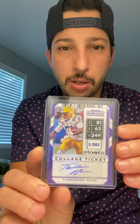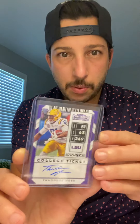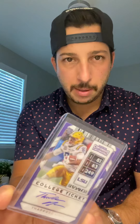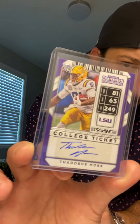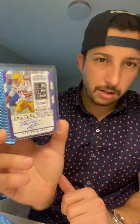The first thing I wanted to show you guys is — I pulled this yesterday from a box of Contenders Football — it's a Thaddeus Moss autograph. Growing up as a kid, Randy Moss was my favorite player, like I've said in some other videos. So now I have his son's autograph, and I also have Randy Moss's autograph, which is pretty cool. I like this card — I like the purple and the yellow. Hopefully Thaddeus Moss has a better NFL career than he did NFL draft, because I think a lot of people are sleeping on this kid.